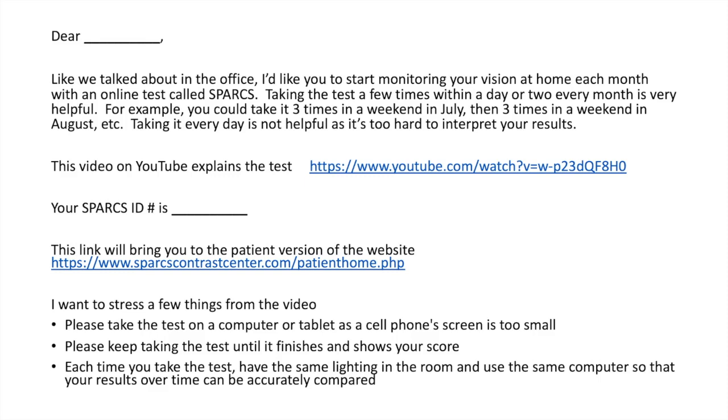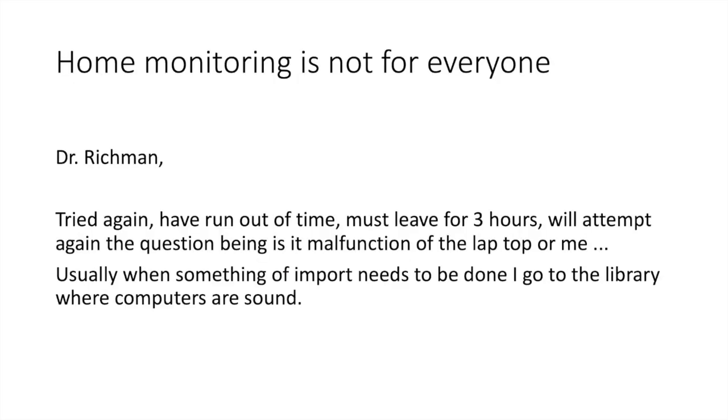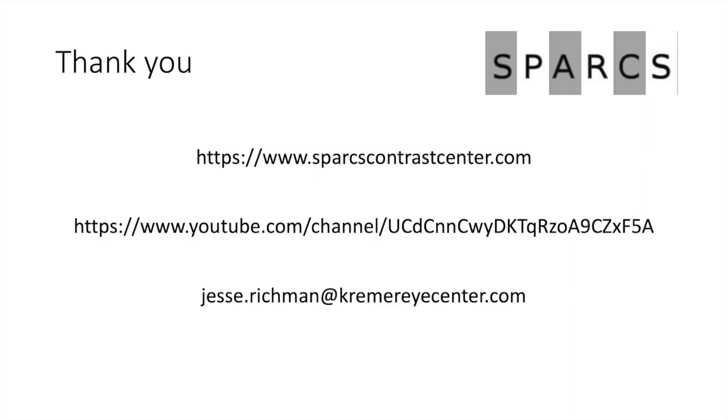While I'm very enthusiastic about home testing with SPARKS, I'm also aware it's not for everybody. When you enroll patients, make sure they're computer literate and a good candidate for monitoring themselves at home. Here's an email I received from a patient I probably should not have enrolled — they wrote: 'Tried again, have run out of time, must leave for three hours, will attempt again. Is it a malfunction of the laptop or me? When something of importance needs to be done, I go to the library where computers are sound.' So it's not for everybody, but a high percentage of patients could do this test properly and it would really enhance the care you provide.